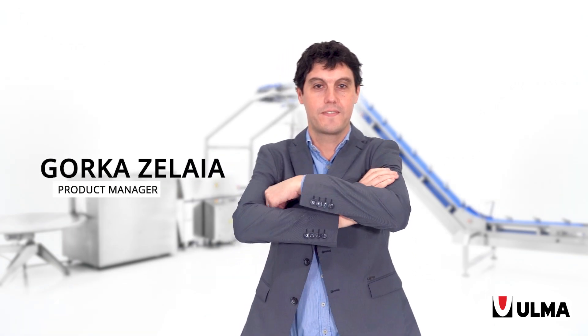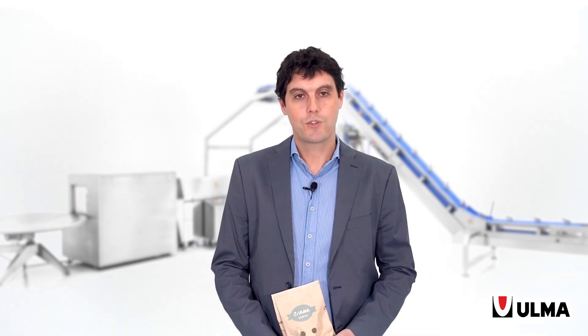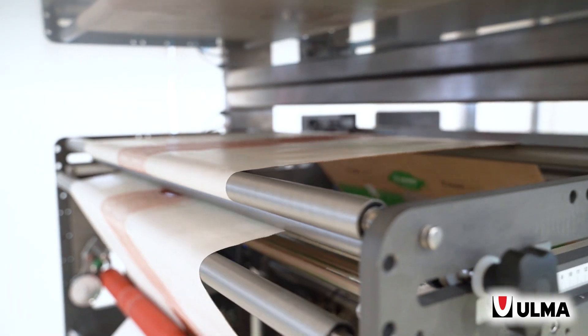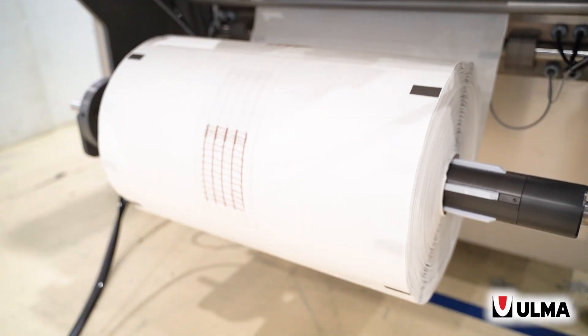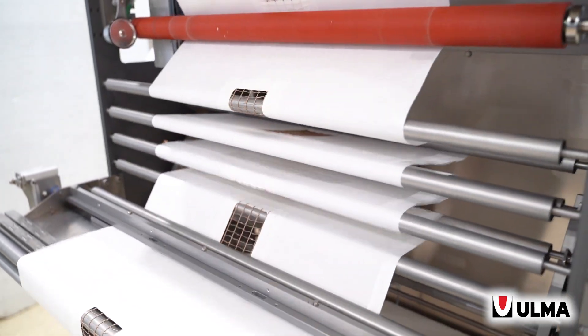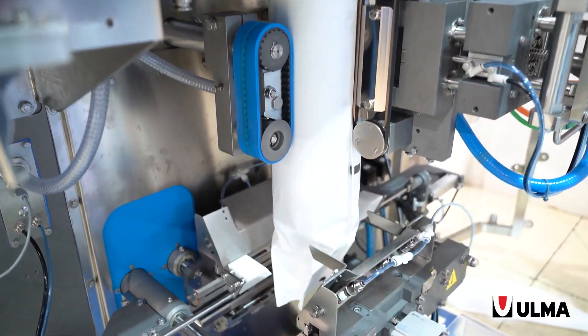My name is Gorka Celaya and I'm the product manager of the vertical wrapping lines at Ulma Packaging. Today I'm pleased to present one of our main development areas in relation to sustainability, especially focused on working with paper materials. Our research and development department is focused on adapting our machines to be able to work with different types of film, either alternative sustainable materials or thinner films.